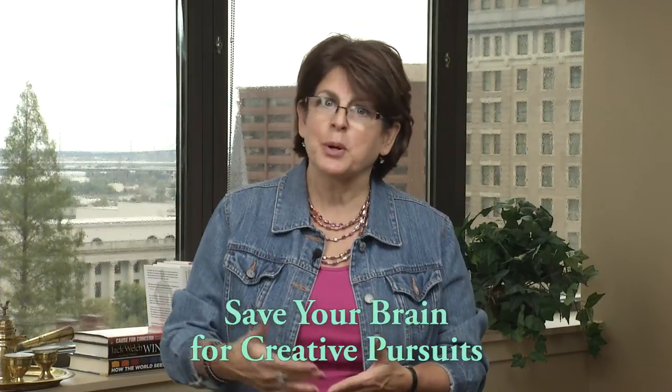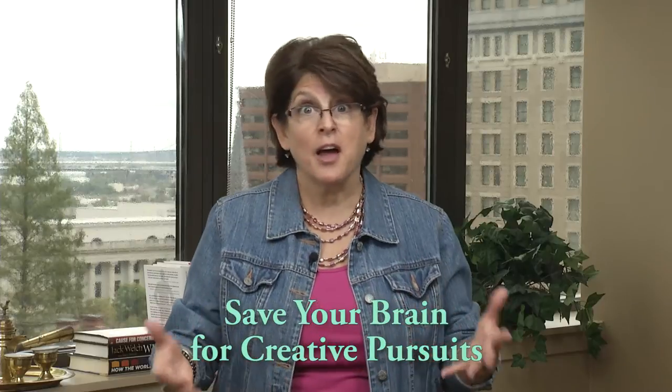The one thing you absolutely don't want to do — and this is number five — is rely on your own brain. Any of us who are 50-plus are going to agree with me: it's time to put that energy somewhere else. We're going to save our brains for productivity, creativity, and other fun things as we grow our business — not the details of our projects.